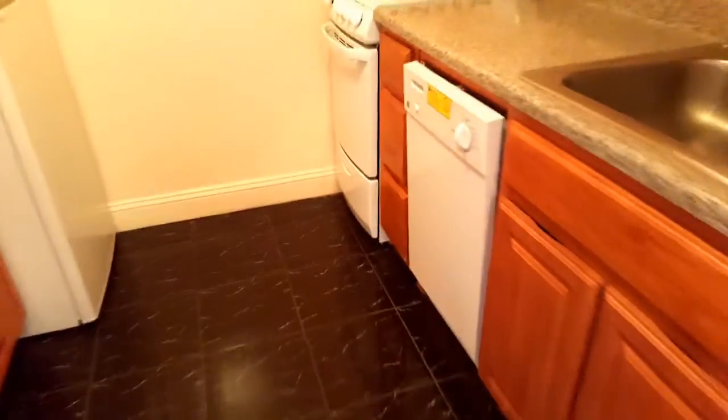Separate kitchen with a lot of cabinets and a lot of counter space. There's also a dishwasher.